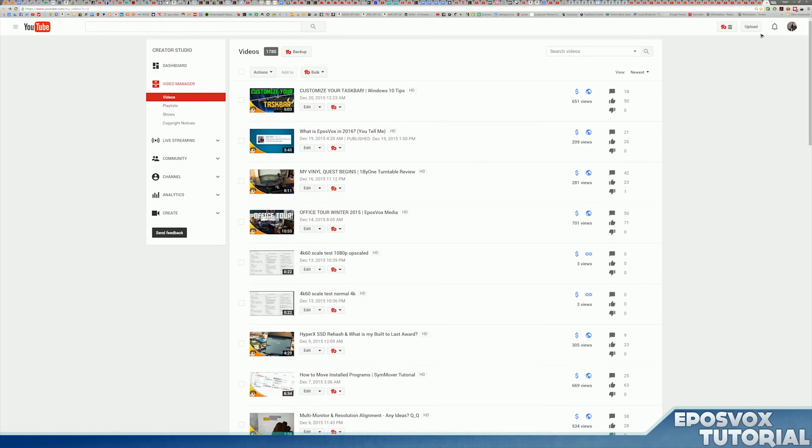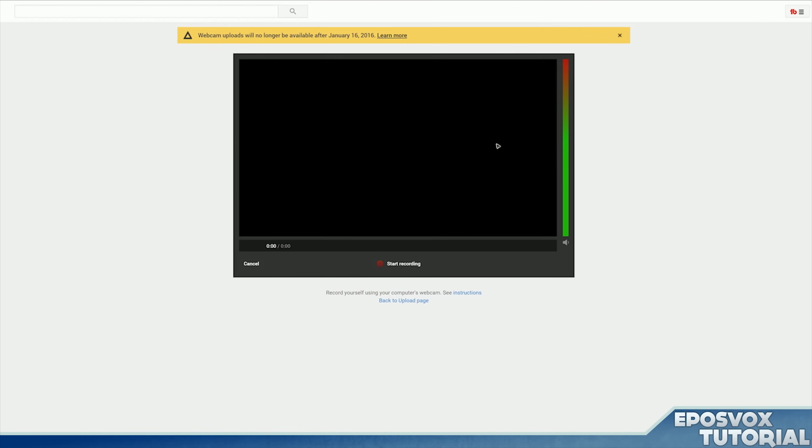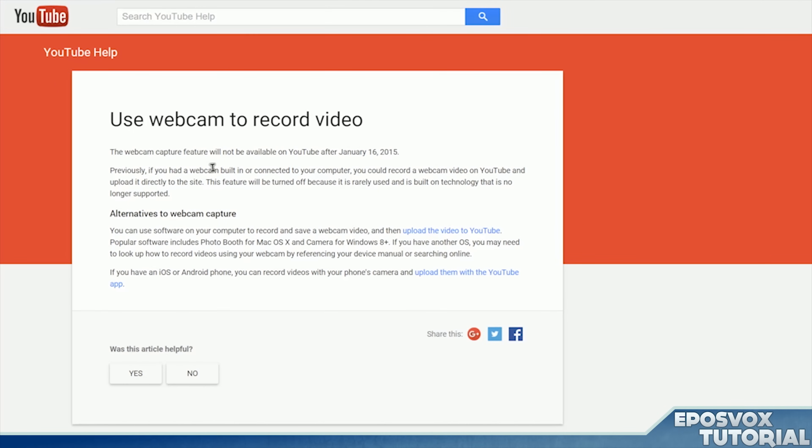YouTube is shutting down their free webcam capture option within the YouTube website. This was something not a lot of people apparently knew about, but a lot of people who didn't know about it really used it. It was a built-in ability on the YouTube website to allow you to capture and record your webcam straight to YouTube, so you didn't have to use any editing software or any specific recording program. You could just press a button, it loaded the Flash app and recorded your webcam. I used this on my Chromebook a couple times when it was one of my only options to record videos, and it works — it doesn't produce the best quality, but it was quite useful.